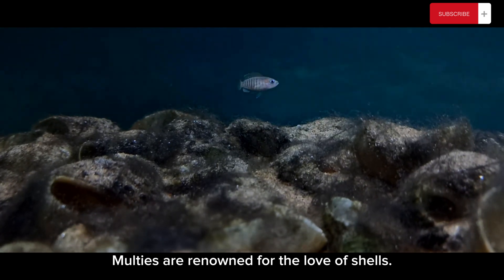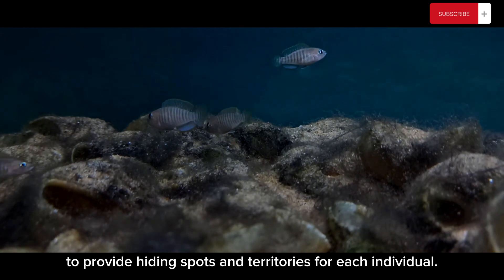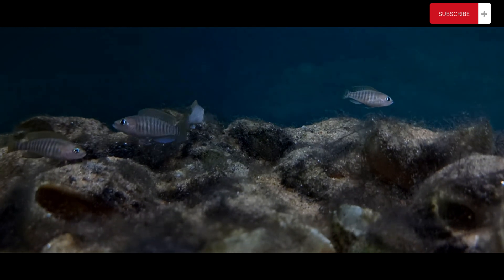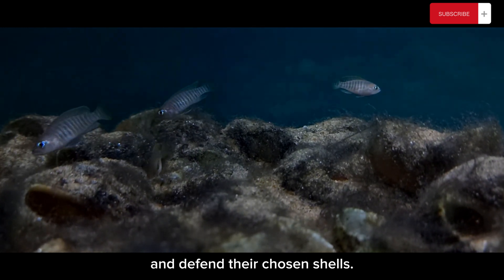Maltese are renowned for their love of shells. We have chosen a variety of shells to provide hiding spots and territories for each individual. It's amazing to see how they meticulously arrange and defend their chosen shells.